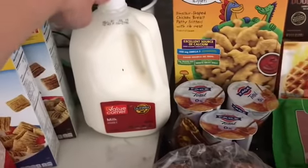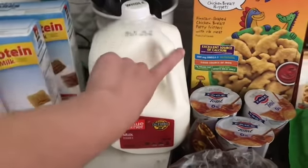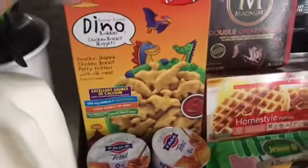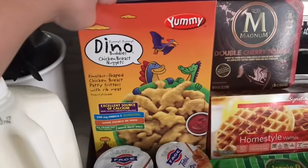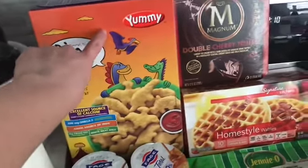We picked up a gallon of milk — these guys are on sale this week. The gallon is $2.99, regular price is $3.49. And then we picked up some of the dino nuggets. These guys were on sale for $6.49 — regular price is $9.99, so that was a good sale price.